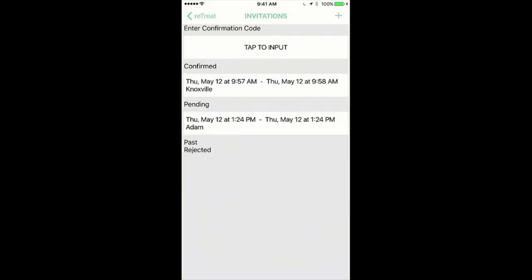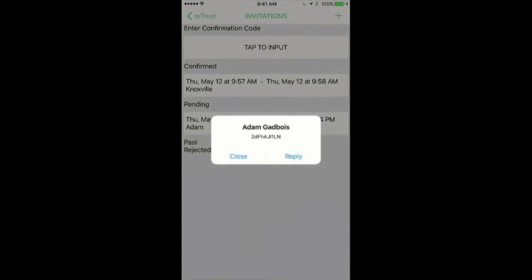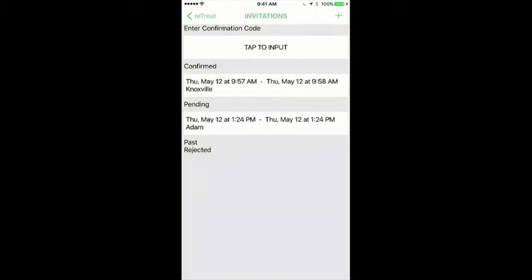I sent it to myself. Now that we've sent it, as the person sitting the pet you get that notification, and as the person who owns the pet, you now have the invitation in your invitation screen. I've got to tell you, that form screen made me smile like six times.